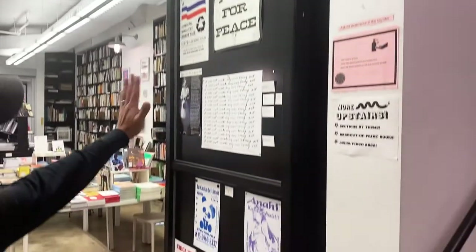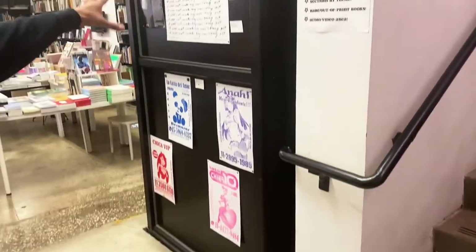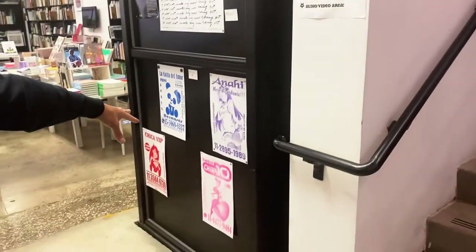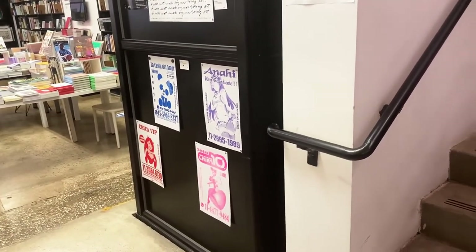And then if you look along this column face, we have more posters — some from the past, like from the 70s and 80s, to more contemporary risograph posters from today.